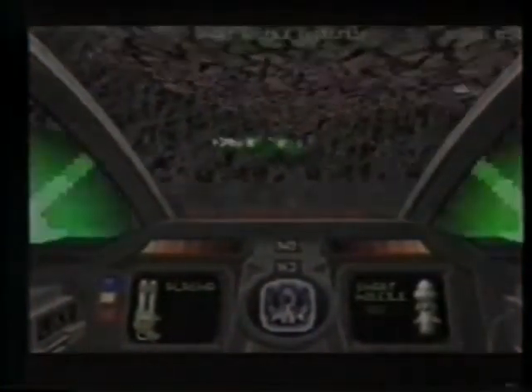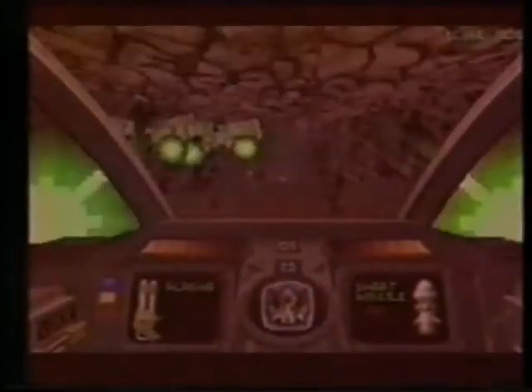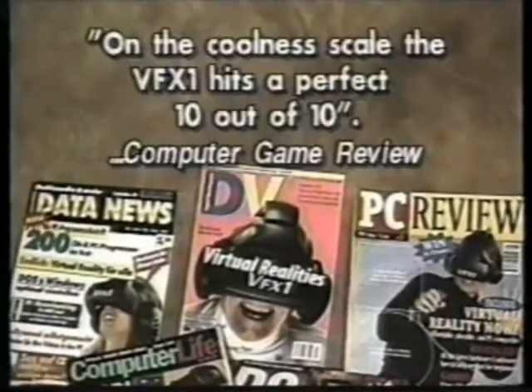Virtual reality is here, and the demand for PC-based virtual reality says it's time to get into the game. On the coolness scale, the VFX1 hits a perfect 10 out of 10.